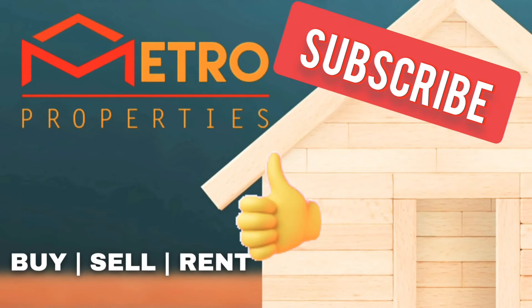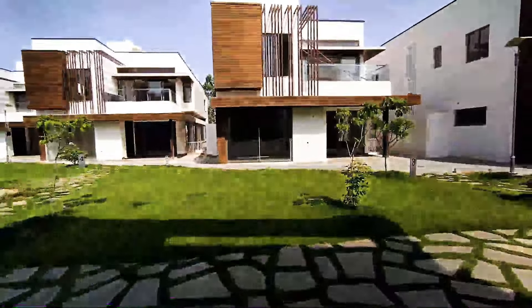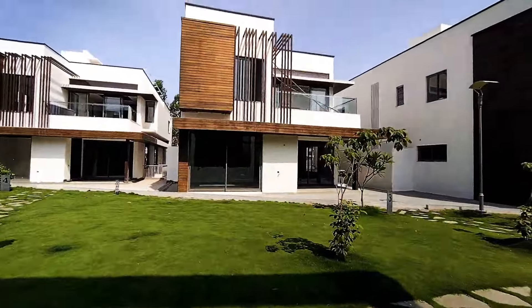Please like and subscribe to our channel, press the bell icon for more videos. Hi, hello, welcome everyone.